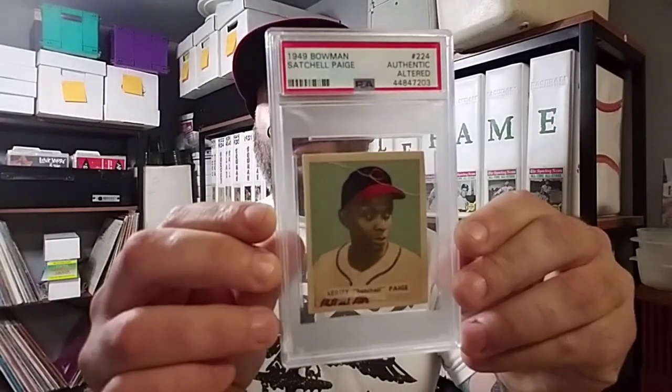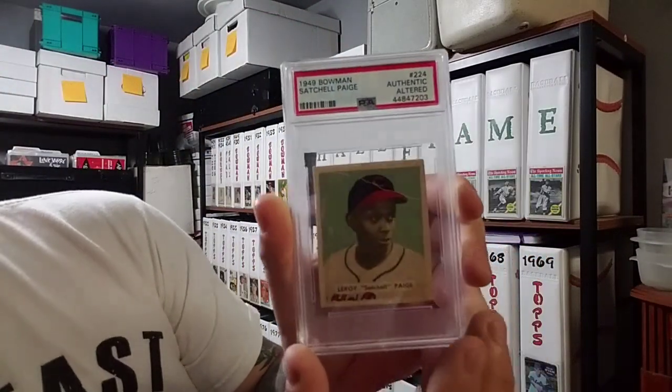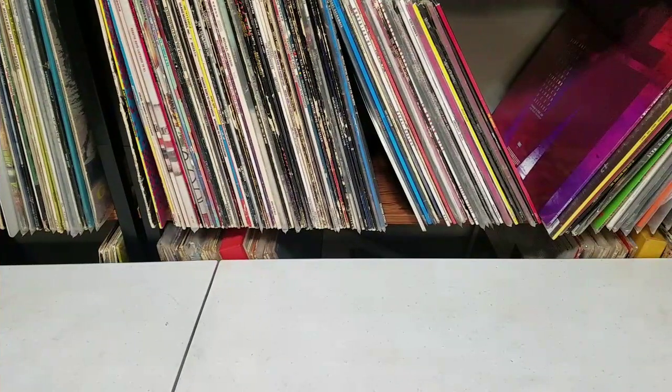Let's open it up — bubble wrap and scissors. They got to secure it the right way. Check this out guys: Satchel Paige, 1949 Bowman. I wasn't even looking for this card. Let me turn the camera around so I can show you guys a better view.